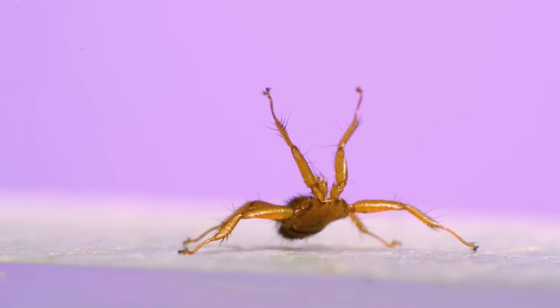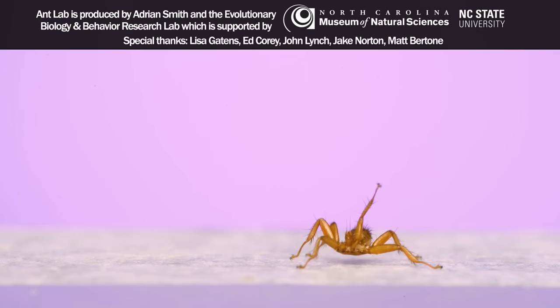There are nearly 300 species of batflies, and there are a bunch more interesting things about them. But for now, that's what I could capture. Thanks for watching.